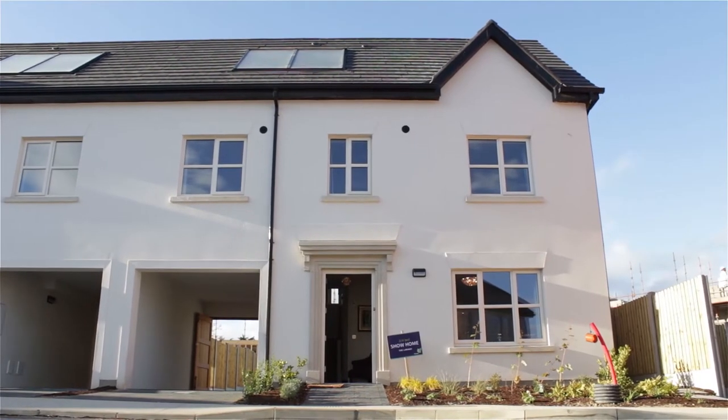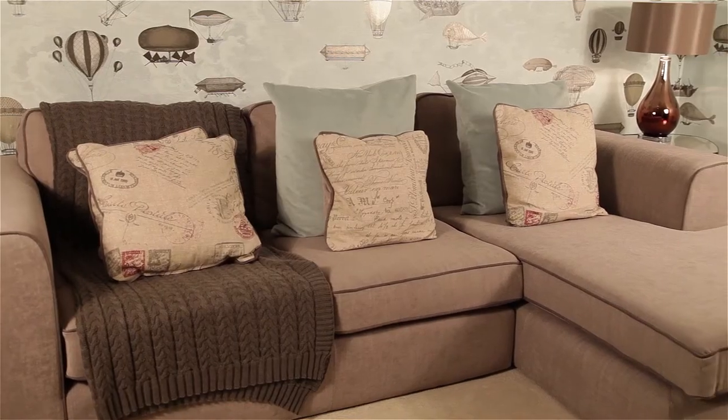Hi, I'm Deirdre from Hepburn Designs and we're in the Laura House in the Belmont Development in Steppeside in County Dublin. This house is over three stories and we're in the beautiful attic conversion upstairs.